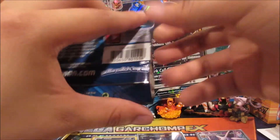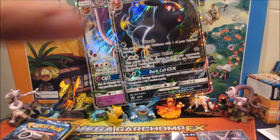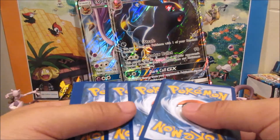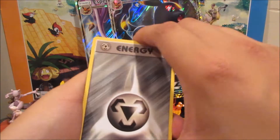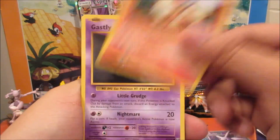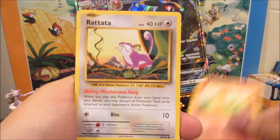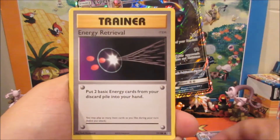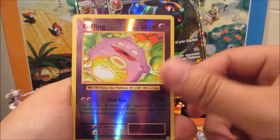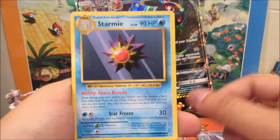Can we pull a Charizard from this? That would be great! We got a Metal Energy, Growlithe, Gastly, Charmander, Ratata, Magmar, Energy Retrieval, Koffing reverse, and a Starmie non-holo rare.